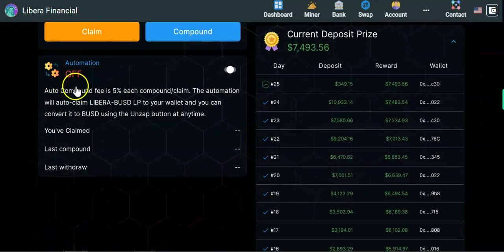Scrolling further down, there's the automation section where you can select autopilot. With autopilot enabled, every 24 hours the project will automatically compound and then claim on the seventh day, sending rewards straight to your wallet. Keep in mind that auto-compound has a fee of 5% for each compound or claim action.